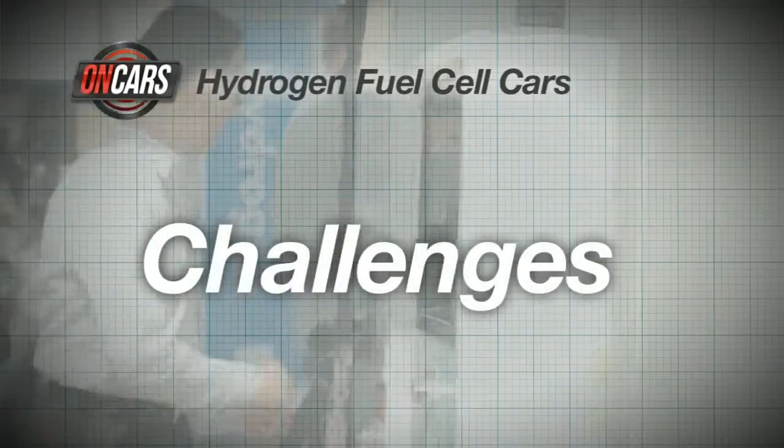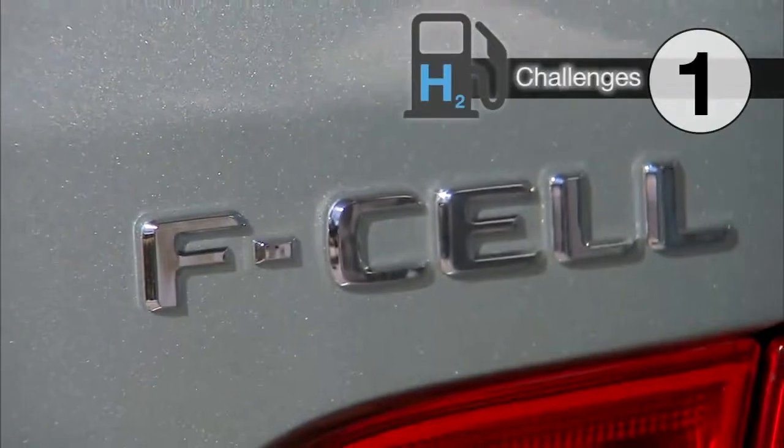Now, some challenges. First, distribution. Hydrogen, to be useful as a fuel in a fuel cell car, needs to be highly compressed. But naturally, it wants to be 14 times lighter than air — very gaseous and low density — so it's got to be managed. It's got to be created, compressed, and kept in that state from the point where it's stored to the point where it's put into the vehicle. That makes it trickier than gasoline, which is very happy to be an oily liquid that lives underneath your service station.